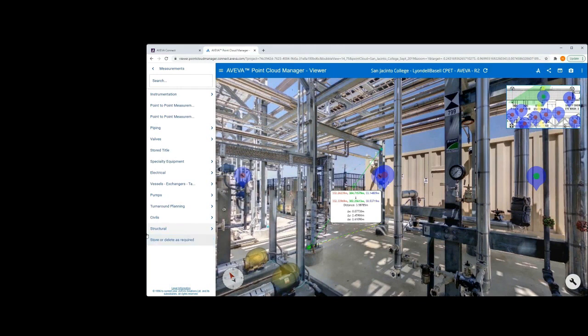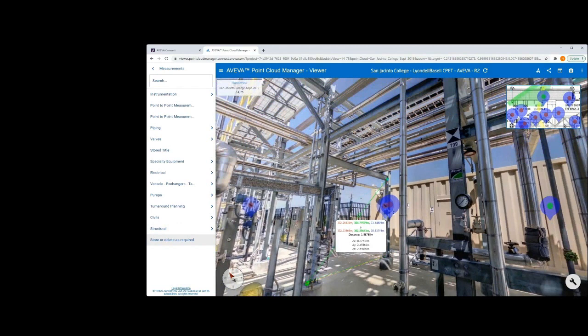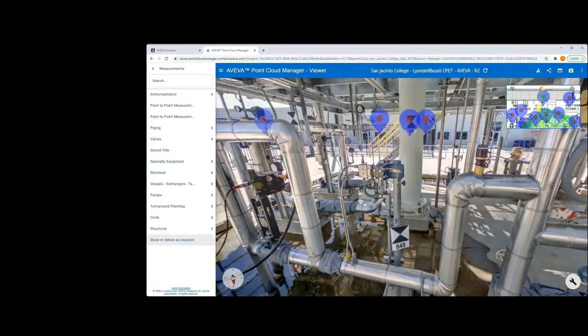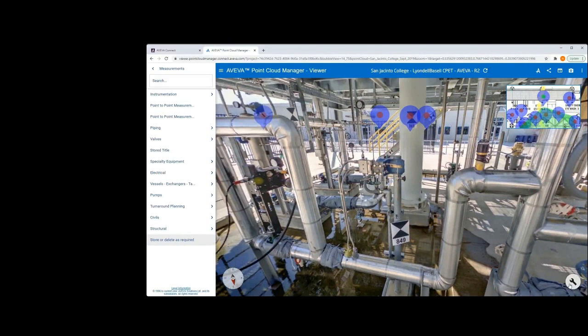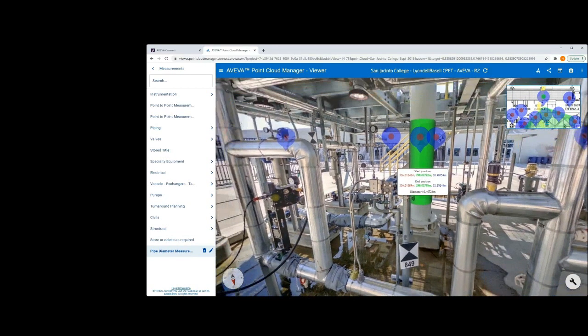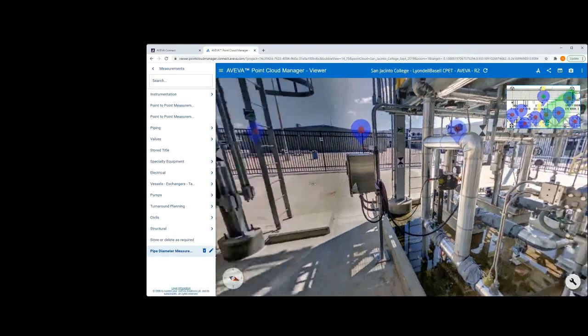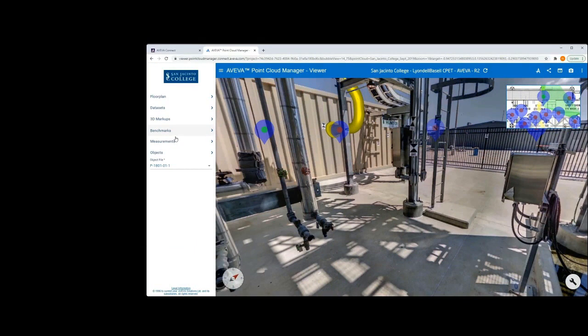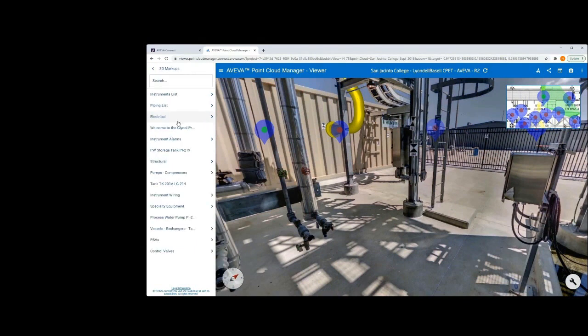Another benefit of Aviva Point Cloud Manager is that dimensional inquiries on equipment can also be accessed via a simple double-click. This is because PCM has the ability to take 3D information, tags, lists, and markups and present them all within the bubble views. This allows users to create 3D reference points into the scene which can contain information related to the design or operation of the asset — a visual indicator to show that the item contains key information such as maintenance, inspections, HSE, or other key duties.